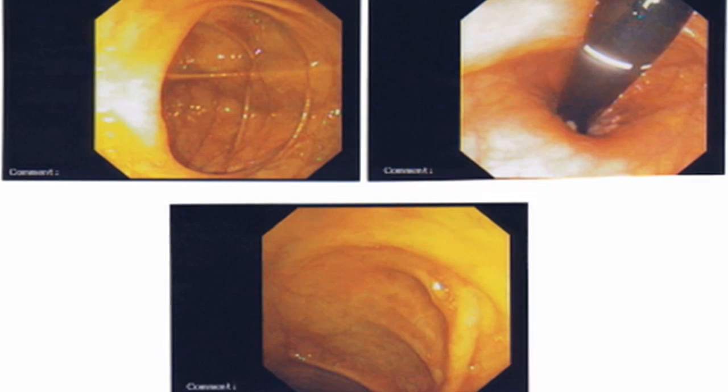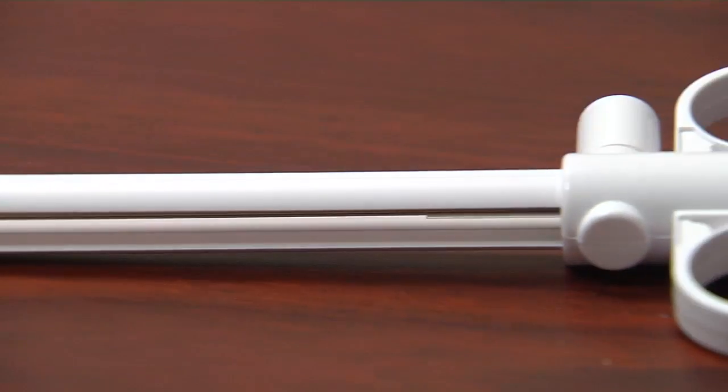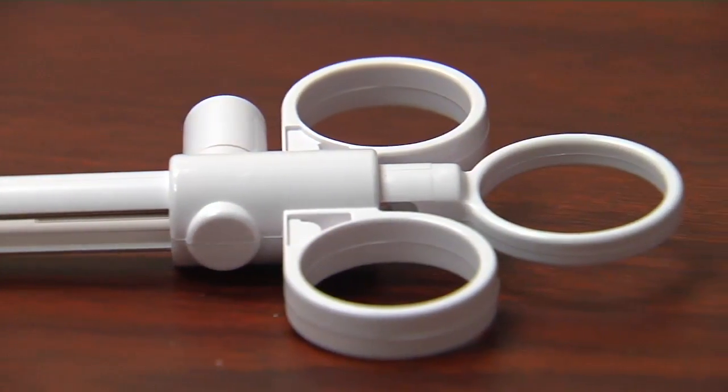Getting up close and personal, the colonoscopy offers almost unparalleled access to your large intestine or colon. In the average adult, it's about five feet long and three inches in diameter. We use a flexible tube that has a light and a camera, and we're able to see the lining of the colon.